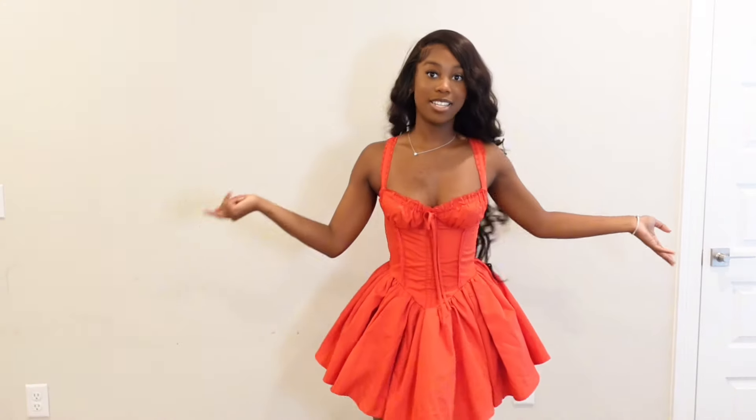It wouldn't be a girly haul without the famous red Shein dress. Shein needs to sponsor your girl — y'all hit Shein's lineup, tell them I'm ready and I'm waiting.